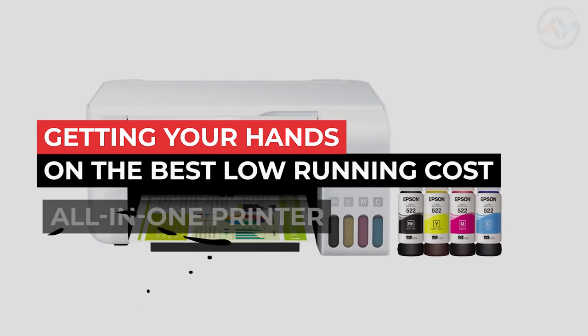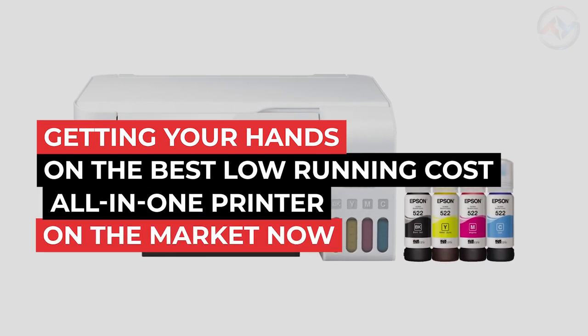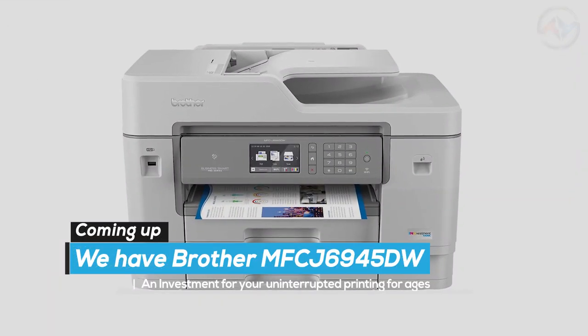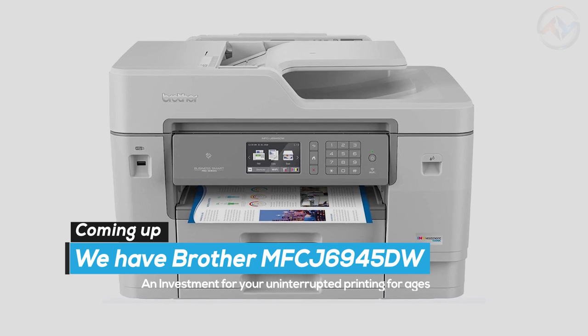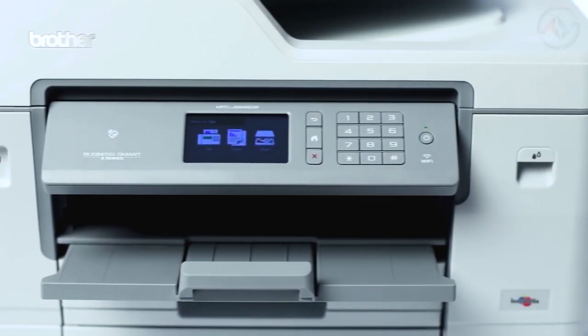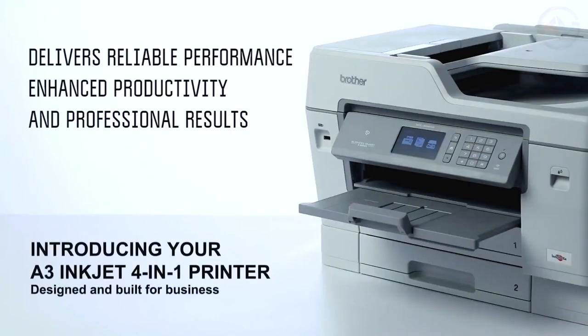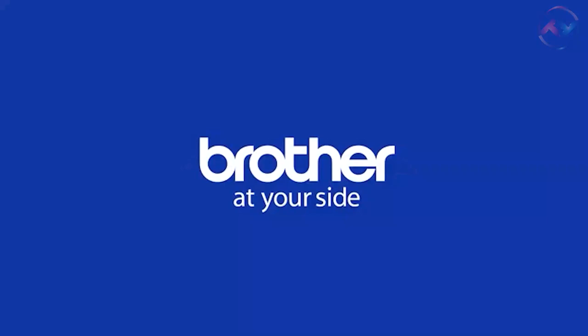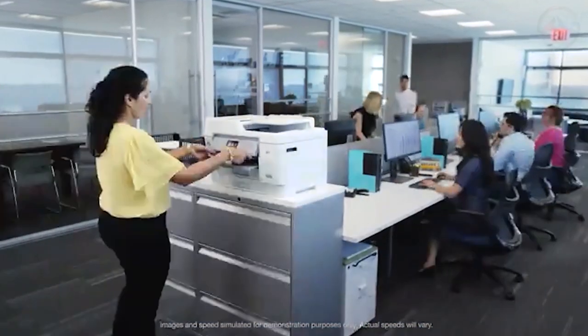If you're interested in getting your hands on the best low-running cost all-in-one printer on the market, you should try the Epson EcoTank. Coming up, we have the Brother MFCJ6945DW, an investment for your uninterrupted printing for ages. The Brother MFCJ6945DW all-in-one printer delivers reliable performance, enhanced productivity, and professional results. It is perfect for your small businesses and home offices.